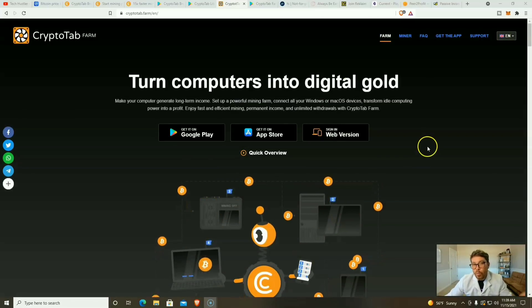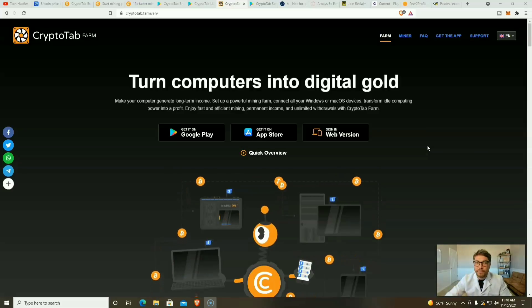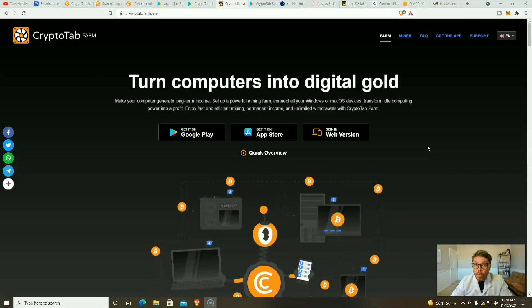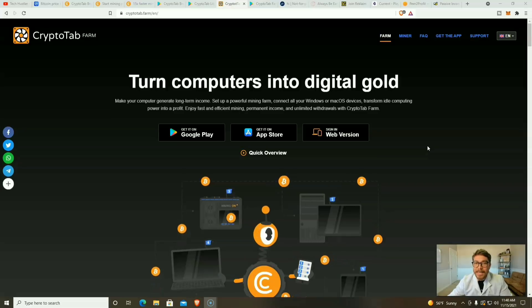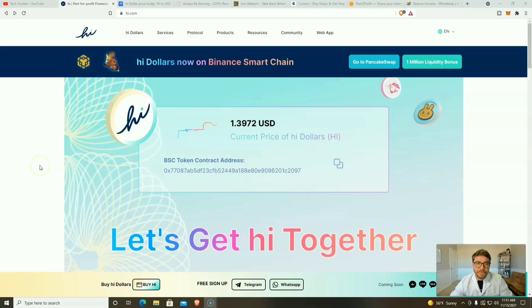Now that we've gone over CryptoTab, the updates, and the future of the platform, here are five more applications you can start using right now to stack up even more crypto. The first application is Hi Dollars, available on Android, iOS, and Telegram. With Hi Dollars you earn one HI every single day, and one HI is worth approximately $1.40.